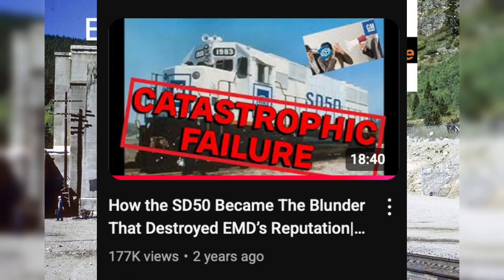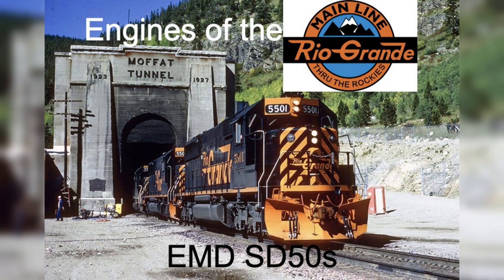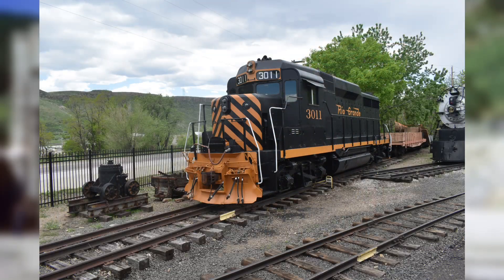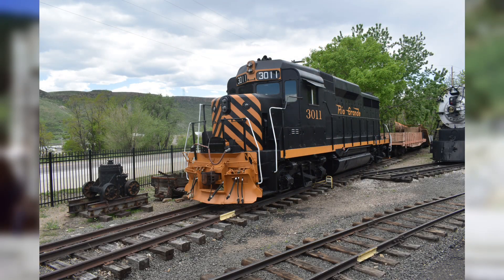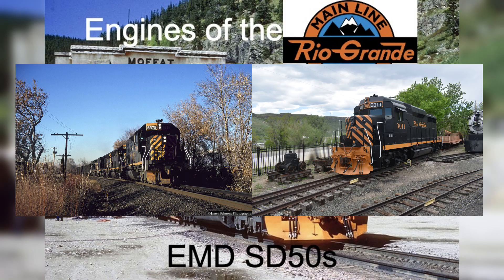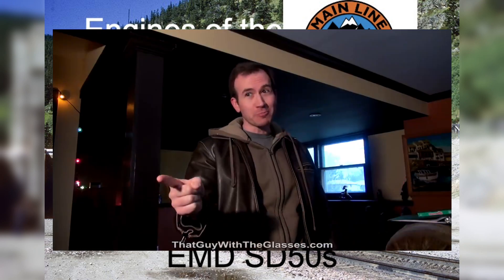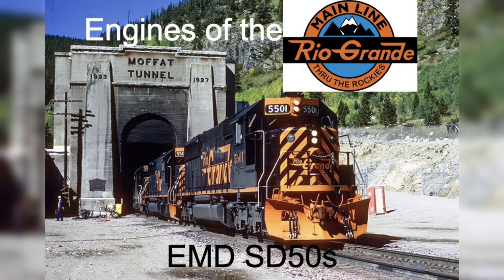I still recommend watching the Rocket City Railfan aka Andrew's Garbage on the Rails video about the SD50s. Although I'm not 100% sure what locomotives to cover next, I'm thinking about lumping the 3000 series Jeeps into a single video or talking about the SD45s. I'll put out a poll soon so you guys can vote on which one should be next. Thank you all for watching, and until next time, Sparkle Sparkle Sparkle. Have a good day y'all.